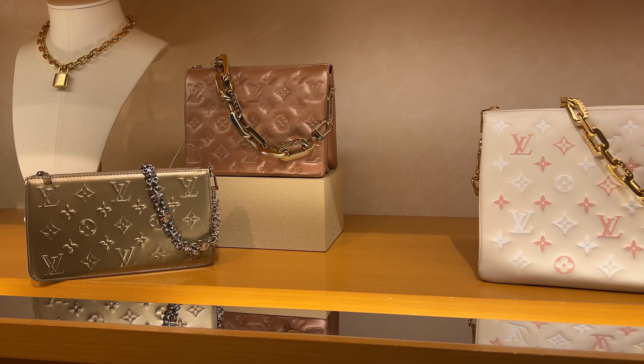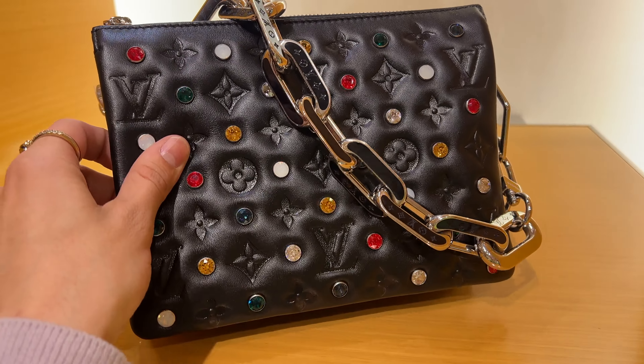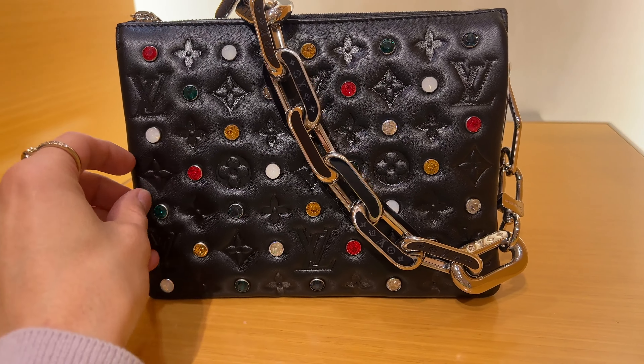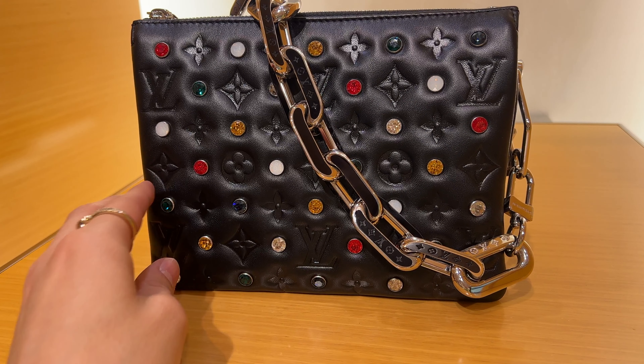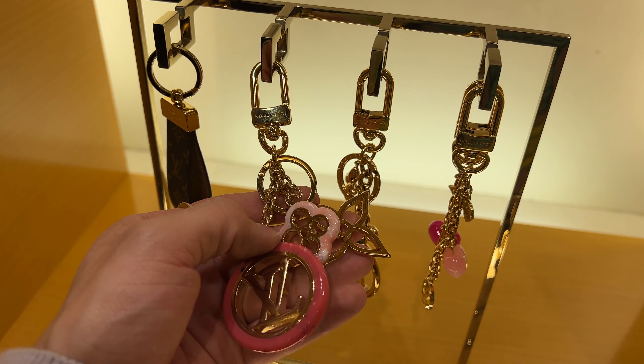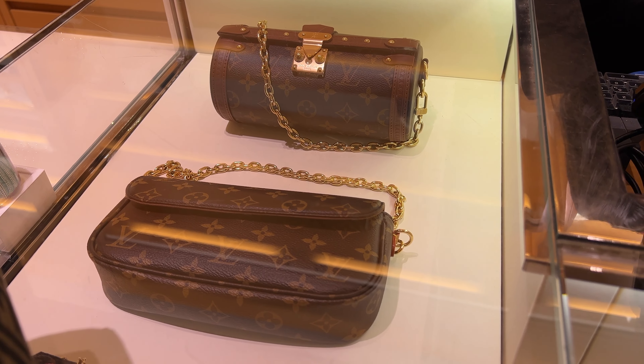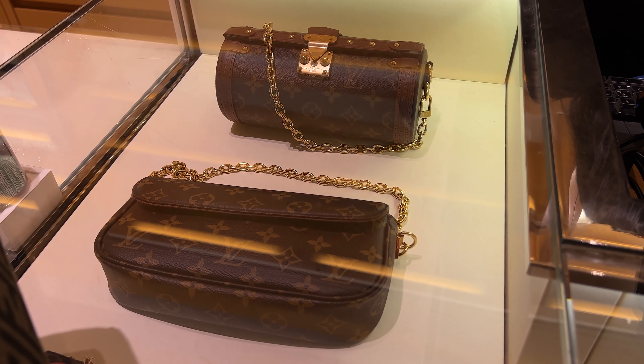We even have what I think is a special edition one — if you look closely, even on the chain of the bag it says Louis Vuitton. Detailing, detailing, detailing — it is all there. Something I didn't expect: I looked at the keychains and one right here I'm obsessed with. I think it was like five or six hundred dollars. I didn't want to add it to my current purchase but I am definitely coming back for it.